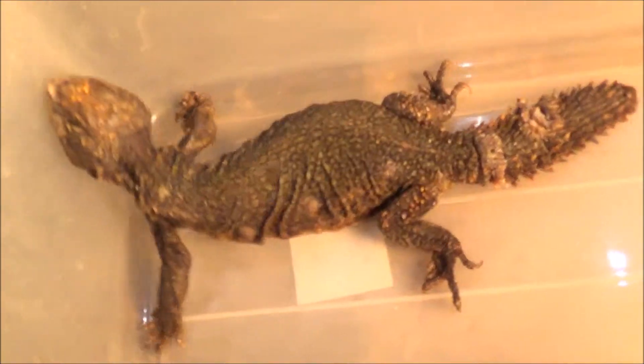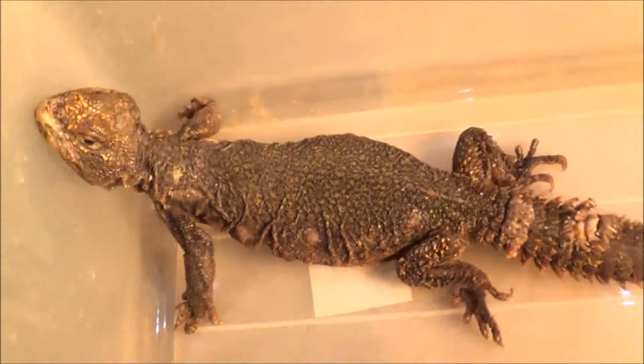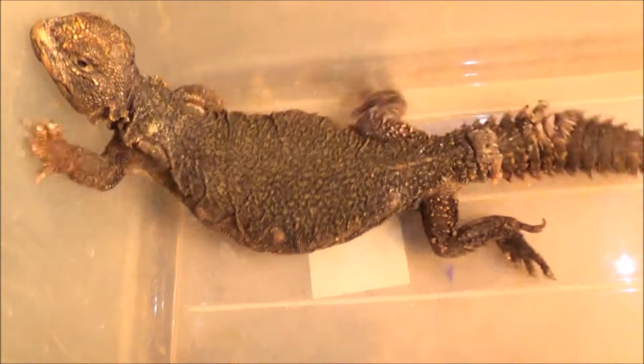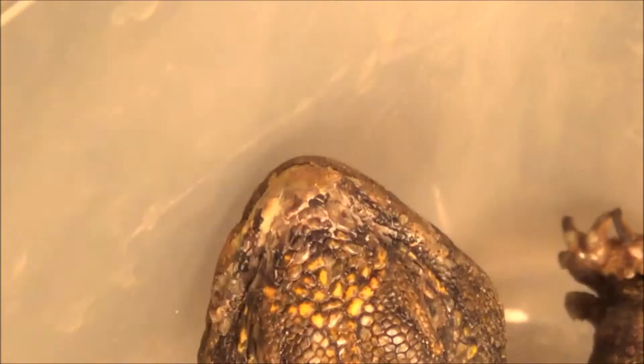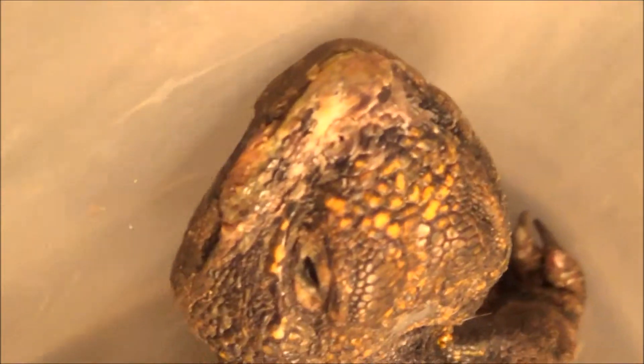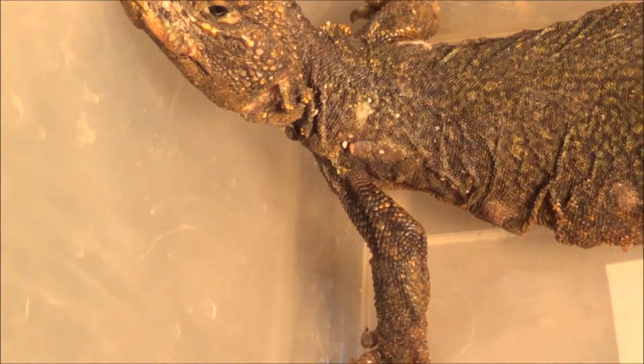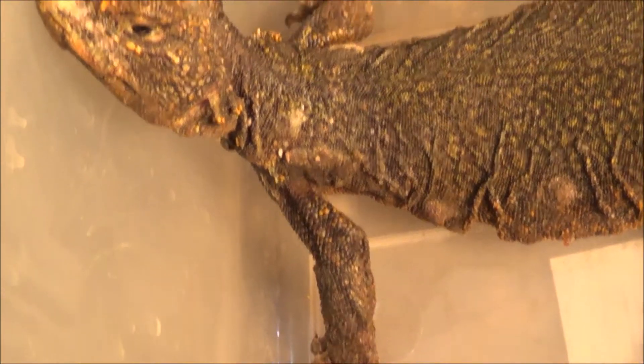Tim had kept and bred Uromastyx before, so they gave her to us. She's a lot fatter now and she's alive and doing well. You can see around her mouth area she also had some mouth rot and fungal spots, which is a lot better now. You can see new skin coming through, and out of her nose all the salt is coming out, which is a good sign in a Uromastyx — you want the salt to come out of the nose, it means all the toxic stuff is leaving her body.